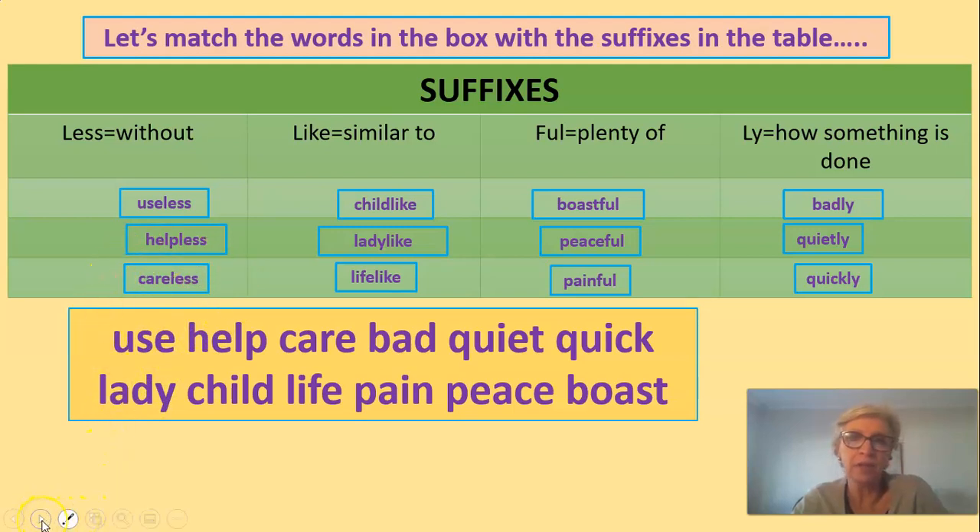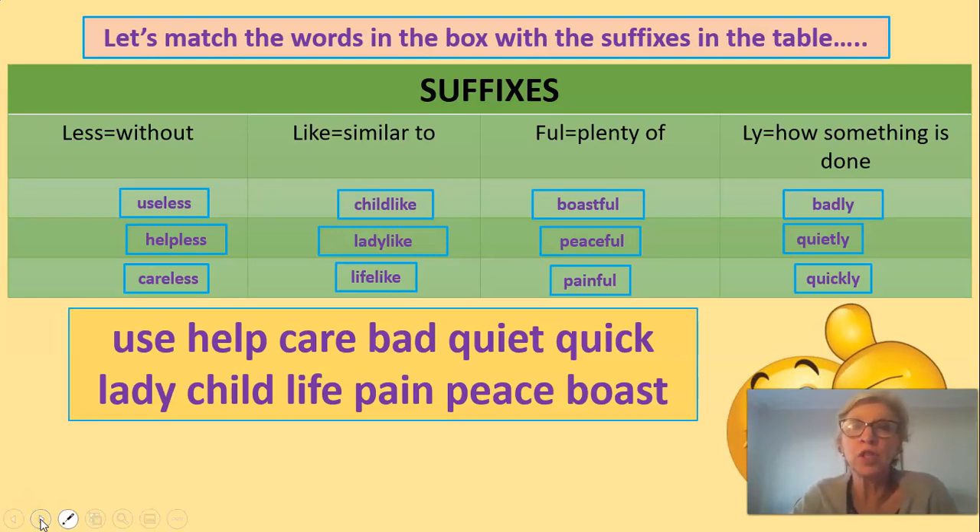And there we have it — our table of suffixes. Well done. Now you know that a suffix is a small word put at the end of words, and it changes that word's meaning. It's different from a prefix — it's like the opposite. Prefix goes at the beginning of words. These little words always help you to understand the meanings of words. So if you know what the suffix means — 'less' means without, 'like' means similar to, 'ful' means plenty of — then you have a good chance of understanding a word you've never seen before.